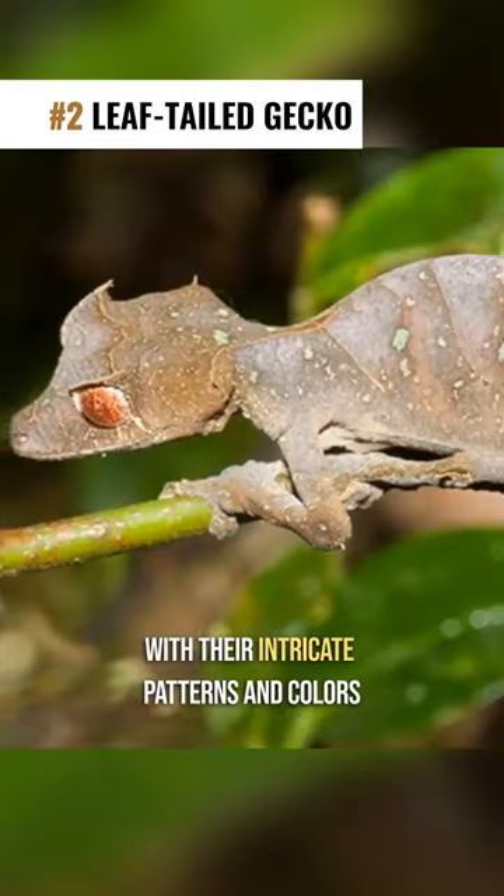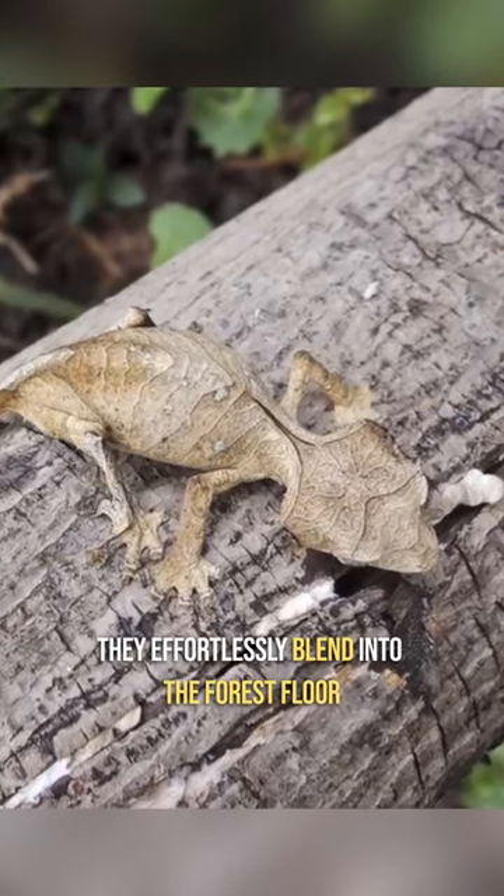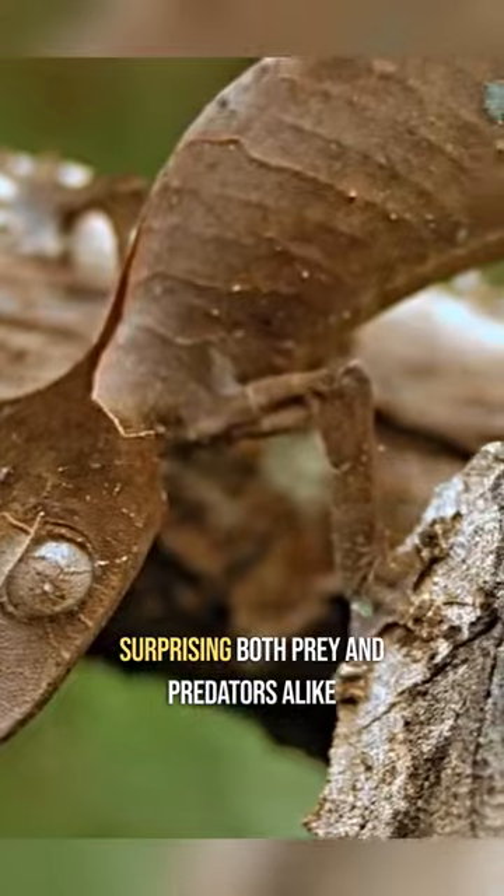Number 2: The Leaf-Tailed Gecko. With their intricate patterns and colors, they effortlessly blend into the forest floor, surprising both prey and predators alike.